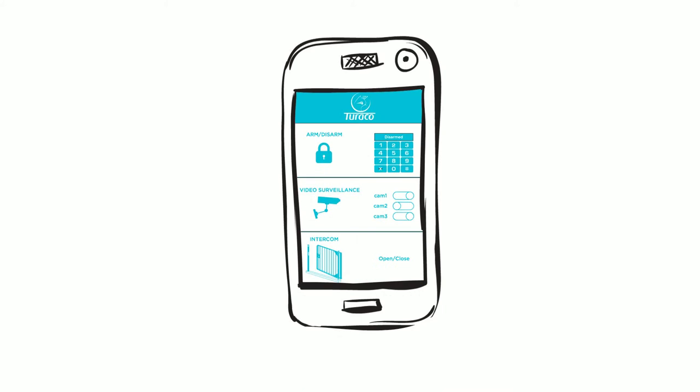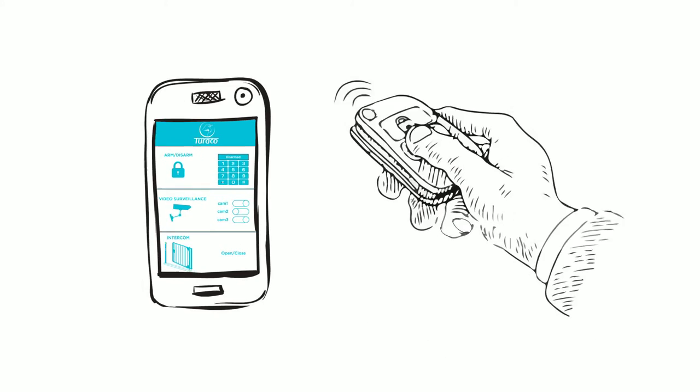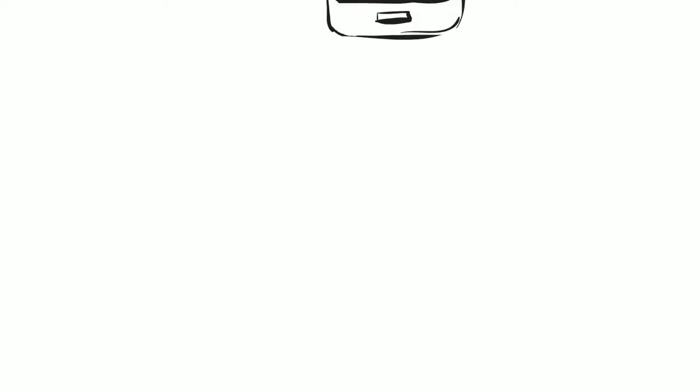And with Turaco, users are supplied with all the necessary components to secure their assets with quick control and activation, and home automation capabilities — putting security at your customer's fingertips.